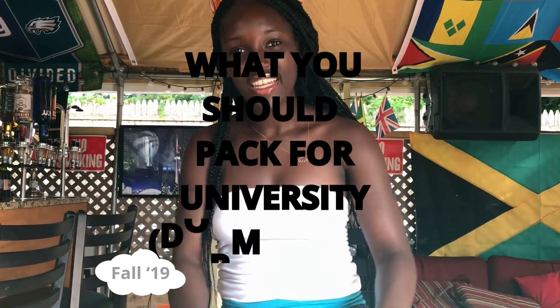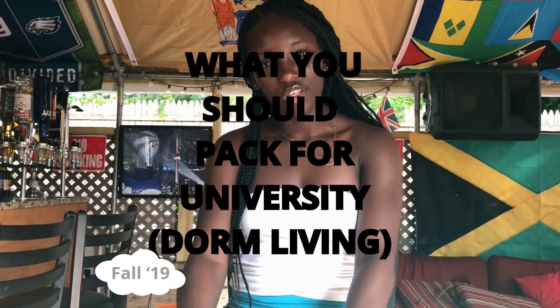Hello, my name is Leonie Farquharson and today I'll be filming a video. This is for my college students out there, whether you're a freshman, a returning student, or looking to go into college and just want to gain information. The video today is about what you should pack for university. This is 10 things you need and 10 things you do not need for university when packing.